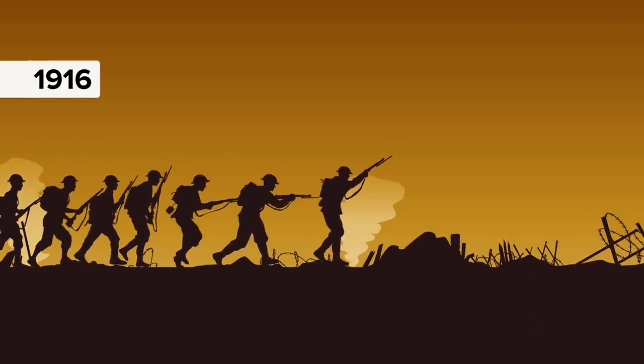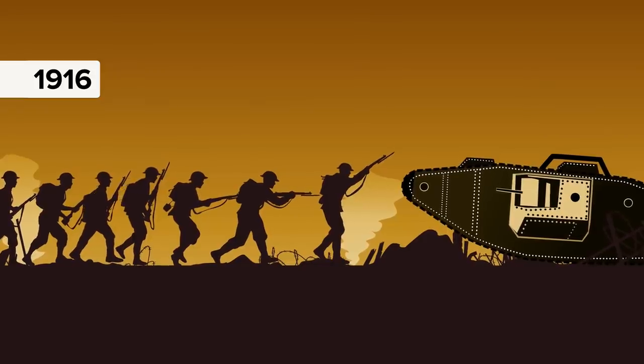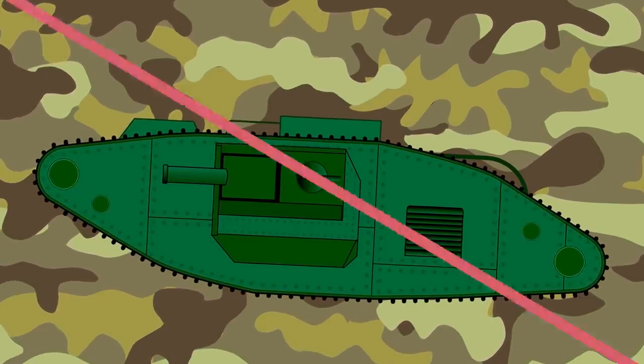In 1916, the battle landscape changed forever when a new armored fighting vehicle designed for frontline combat arrived. The tank, with heavy firepower, strong armor, tracks, and a powerful engine, provided good maneuverability.